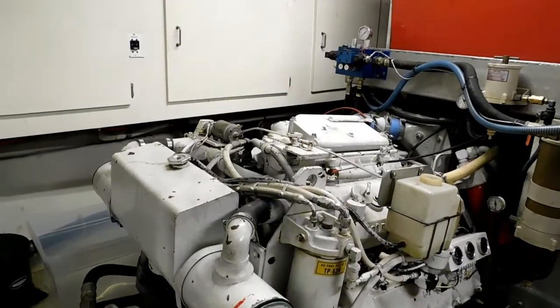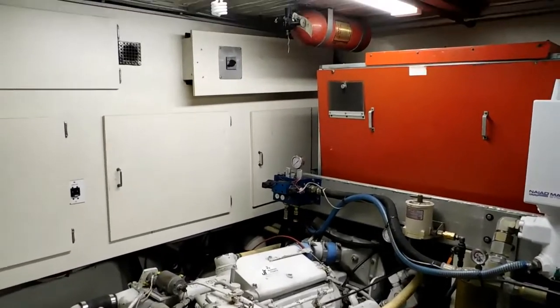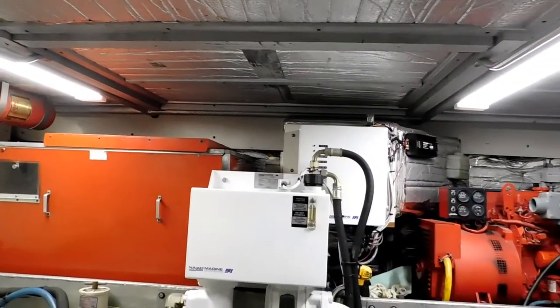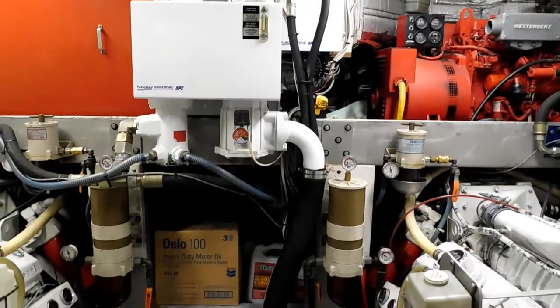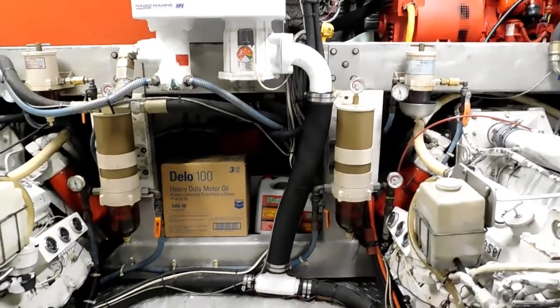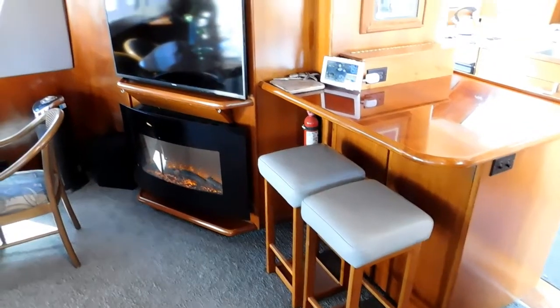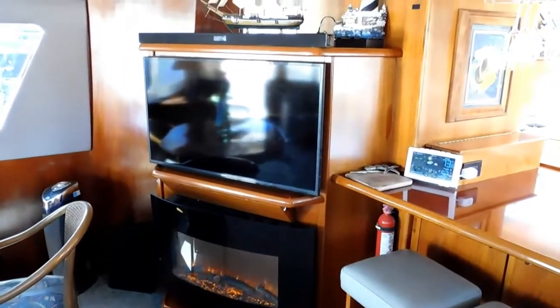These engines cruise this vessel at 18 knots, and it's been reported that the maximum speed is 24 knots, though that has not been verified. It's been reported that this vessel has had more than a million dollars of upgrades since new, which include the NIAD stabilizers, the additional generator, remodeling and additions to the main salon and galley, and of course the hydraulic bow and stern thrusters and the docking station in the aft cockpit.